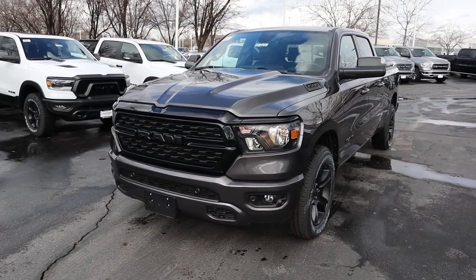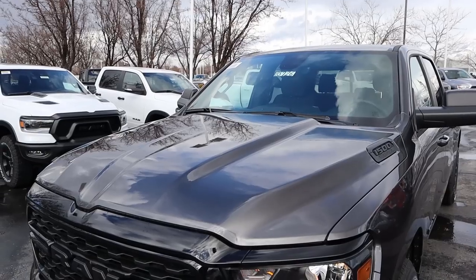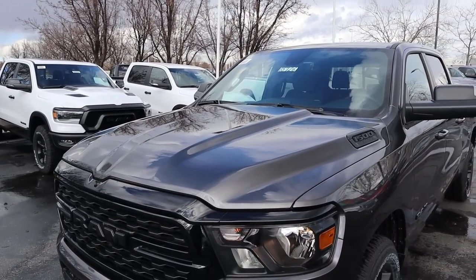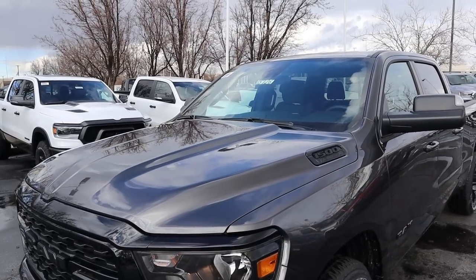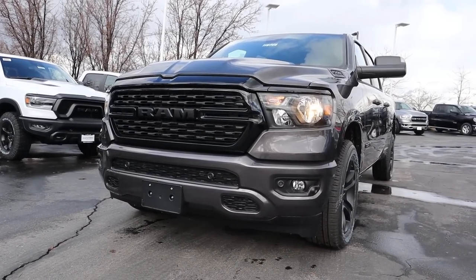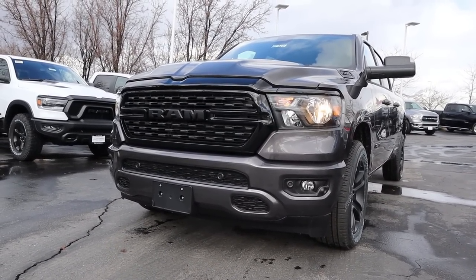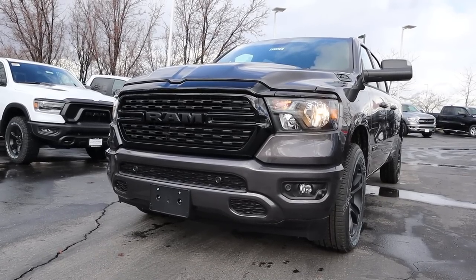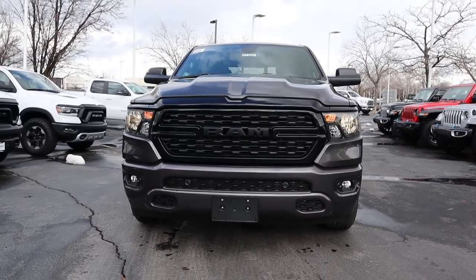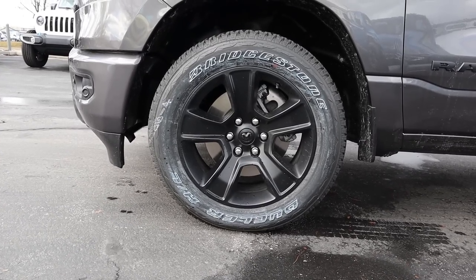If you want to see more videos like this, subscribe — I post content every single day. Starting with the hood, you can see it's raised in the center. The cool thing about the Night Edition is the badges are blacked out, and that trend continues down the front end. We have halogen lights, fog lights at the bottom, parking sensors, and the grille is all blacked out with the RAM logo also blacked out. This truck looks aggressive.